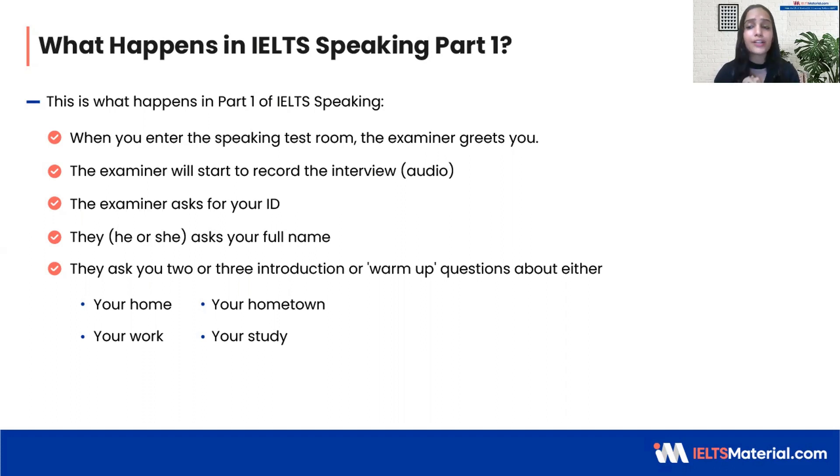Your entire speaking session is actually recorded. This part is not evaluated — the evaluation begins with the warm-up questions. Your warm-up topics are usually about where you live or what you do, such as your home, accommodation, hometown, or whether you work or study. After this, there are a couple more topics and they can ask you three to four questions in each topic.